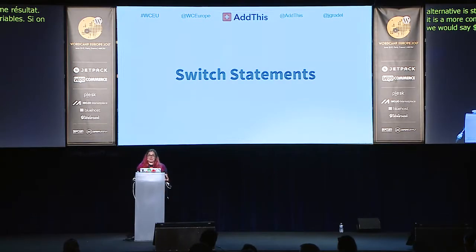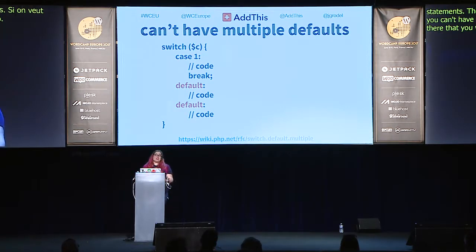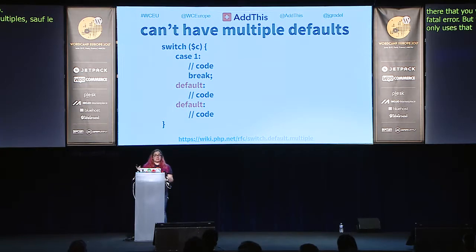There's a new rule in PHP 7 for switch statements: you cannot have multiple default cases. PHP 5 didn't care — you could put as many defaults as you wanted and it would use the last one. PHP 7 will throw a fatal error. The fix is straightforward: knowing only the last default was ever used, simply delete all the earlier ones.